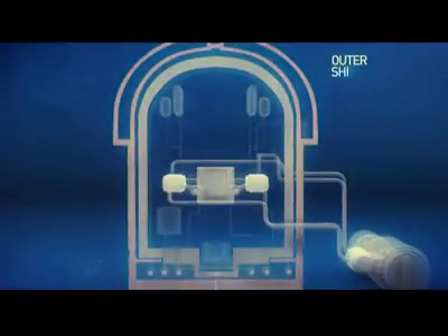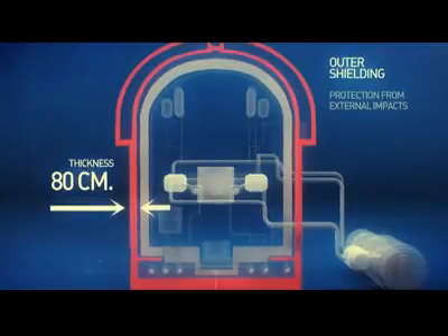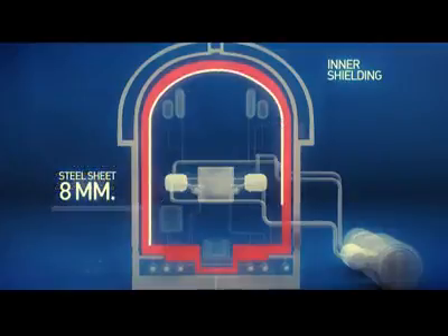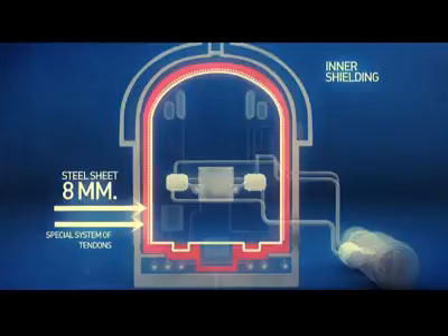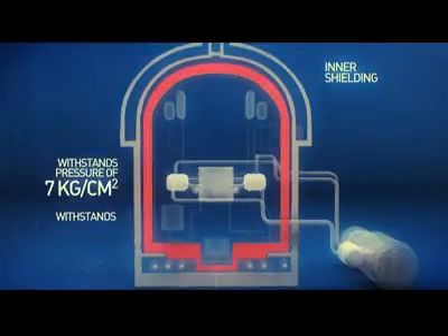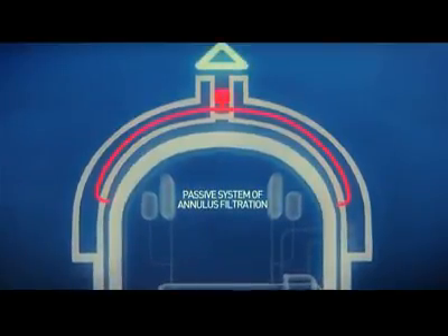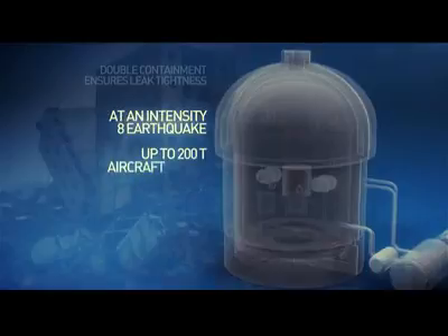The outer shielding protects from all external impacts of both natural and man-induced origin. It is made from high-strength, 80-centimeter thick concrete. The inner shielding is a concrete wall of 1 meter 20 centimeters in thickness. From inside, it is lined with steel sheet of 8 millimeters in thickness and is reinforced with special systems of wires strained inside the shielding — essentially a contracting steel cocoon, which increases strength of concrete compression by nearly three times. The inner shielding can withstand a pressure of 7 kilograms per square centimeter and a temperature of up to 200 degrees Celsius. There is an annulus between the inner and outer shielding fitted with a system to filter gases incoming from the reactor hull. The reinforced double containment retains leak-tightness at an intensity 8 earthquake and a crash of up to a 200-ton aircraft, and also withstands tornadoes, hurricanes, and air shock waves with a front pressure of up to 30 kilopascal.